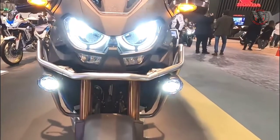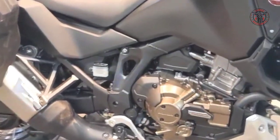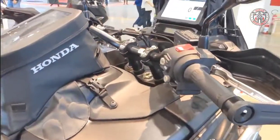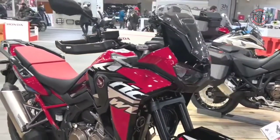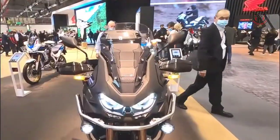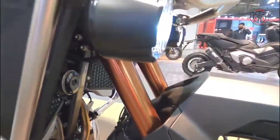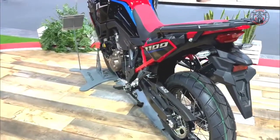For 2022, the introduction of a bigger capacity, longer stroke 1084cc engine marked another landmark in the evolution of the Africa Twin. The platform also expanded the Africa Twin Adventure Sports with the same updates, but featuring improved wind protection, greater tank range and longer travel suspension, extending the machine even further into long-range off-road territory.